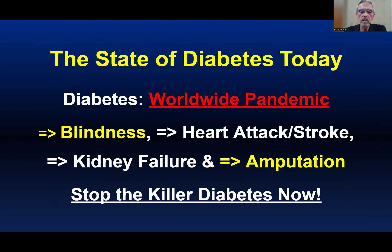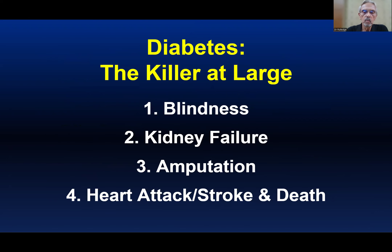There's a worldwide pandemic with terrible complications, including not only blindness, but heart attack, stroke, kidney failure, and amputation. We say it's time for us to step up and stop this killer. Although we might not be able to call it a cure, we think we can reverse diabetes for five, ten, or longer years after the surgery. We believe diabetes can be viewed as a killer at large — blindness, kidney failure, amputation, heart attack, and stroke — and we believe we can stop them.